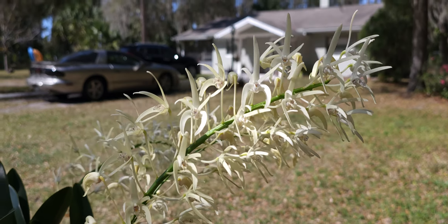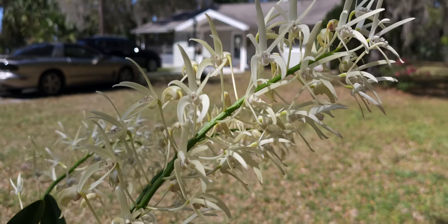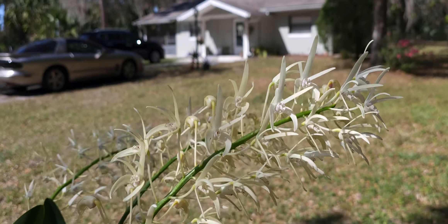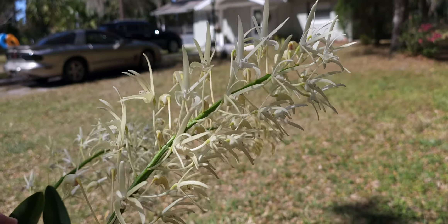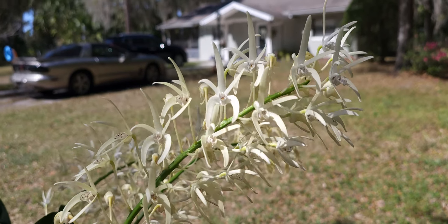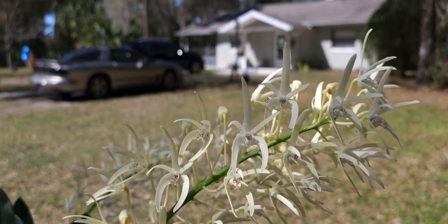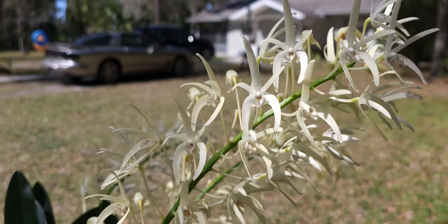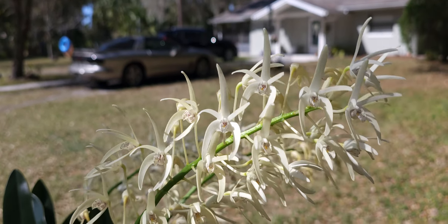I had these in the house for a couple of days because frankly the fragrance is amazing. What happens though is if you take them out of the sun and into cool conditions the flowers won't close up. These are definitely at their best when they're outside in the sun and the warmth.